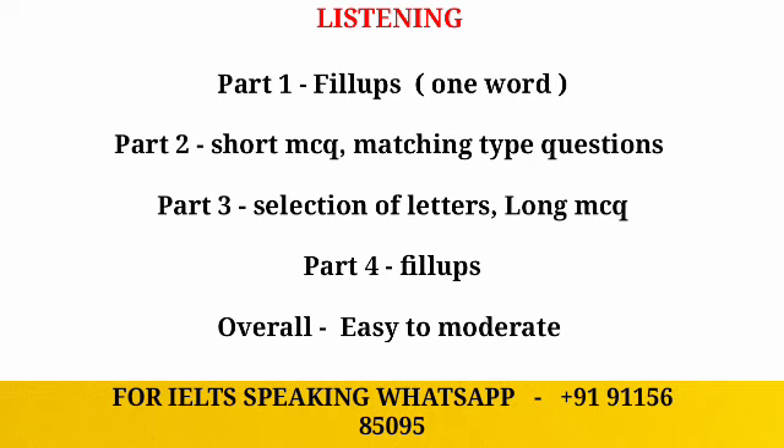There are many challenges in listening MCQs, so make sure that you practice both short and long MCQs. In part four, we will also have short and long MCQs, as well as fill-up based questions which will be one word.